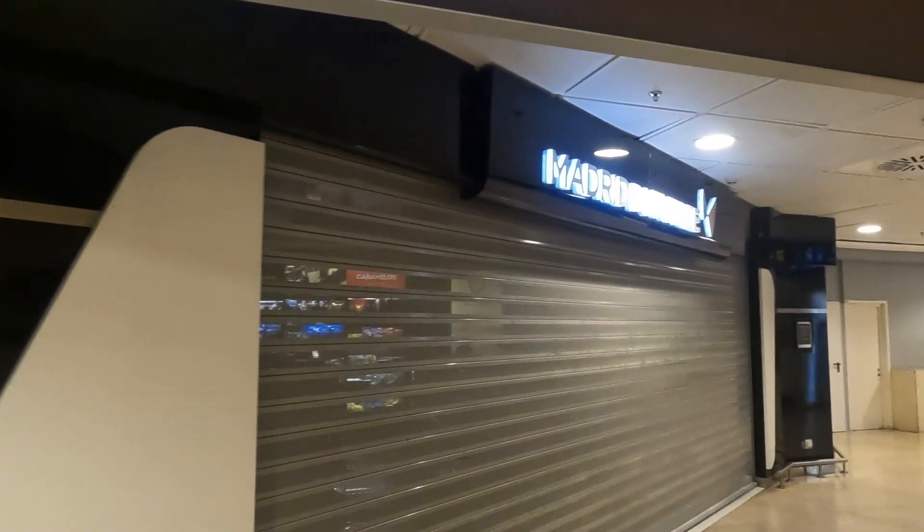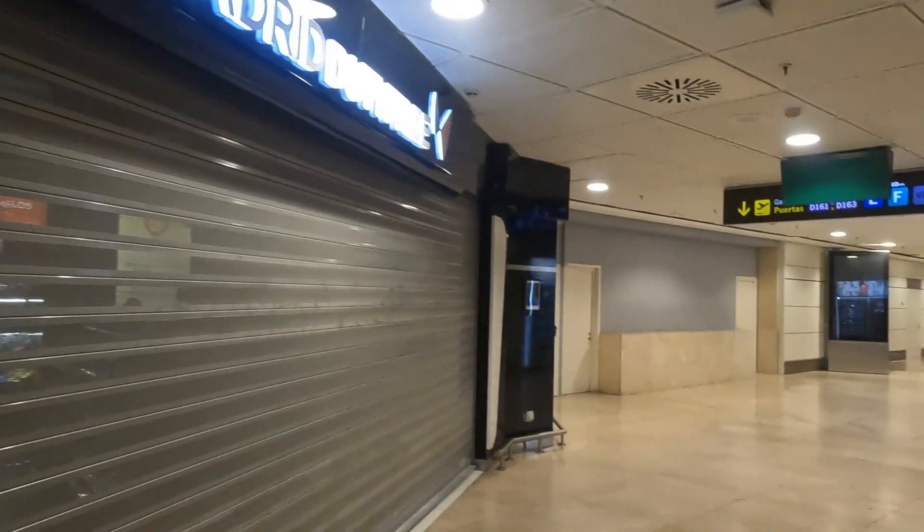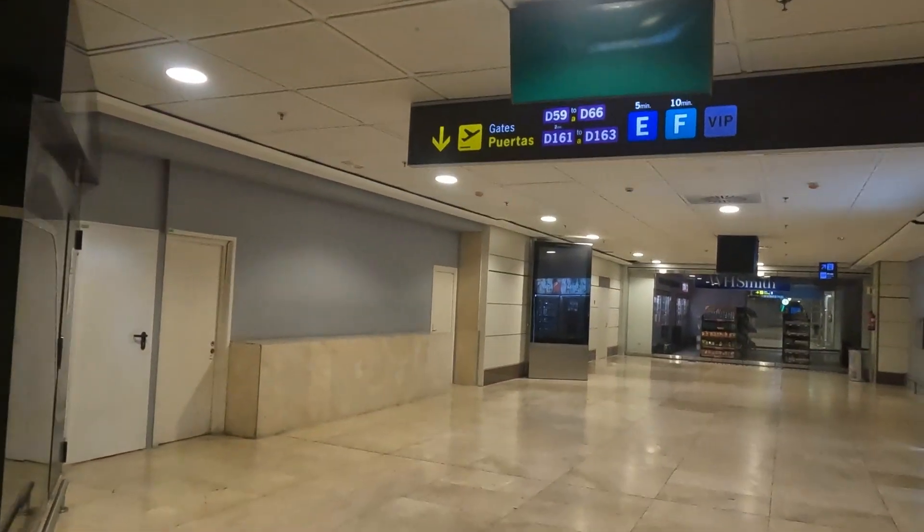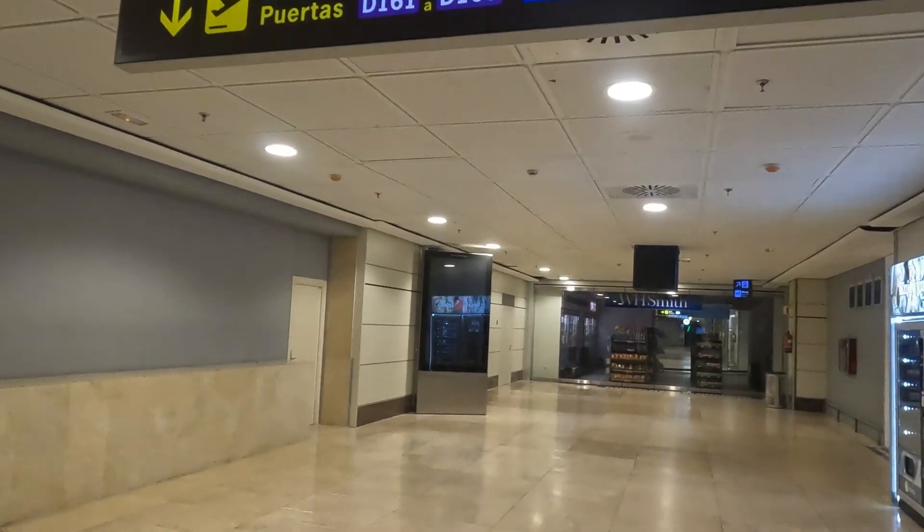Welcome to Madrid's airport. Today I'm going to give you a tour of one of the best VIP lounges in Spain, the Alcala VIP lounge, at Madrid Airport. Welcome to Pachy Travels.